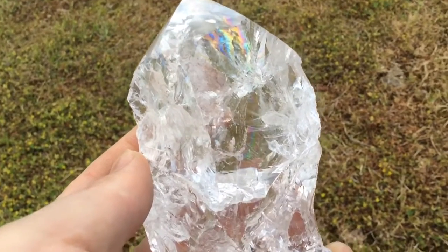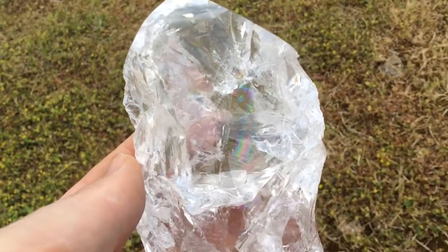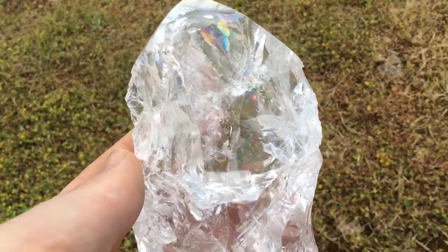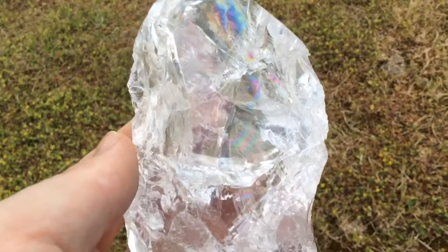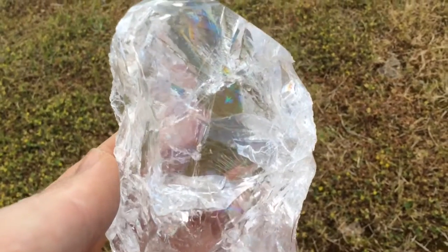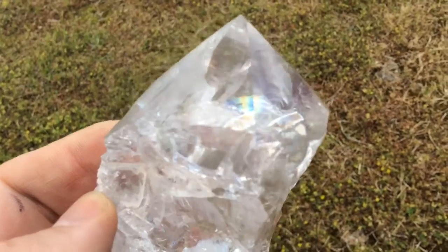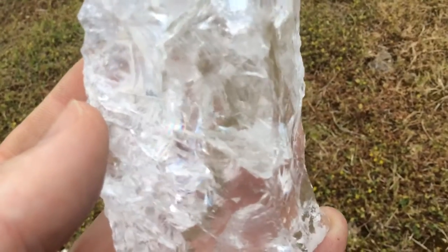If you can hear me above all the sawing next door — this is a beautiful rainbow rock crystal. It's not actually sunny out here, it's cloudy, so you can imagine the rainbows can be more stunning in brighter conditions. But you can see this piece of rock crystal, again from Minas Gerais in Brazil. It's absolutely full of rainbows.